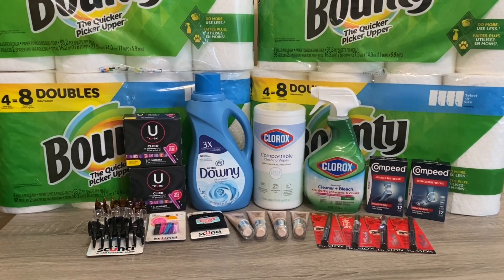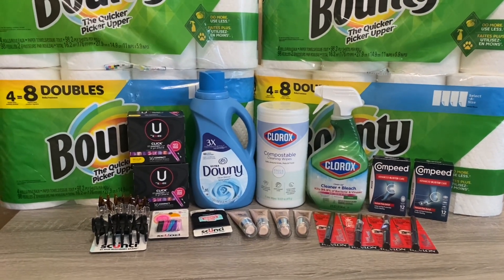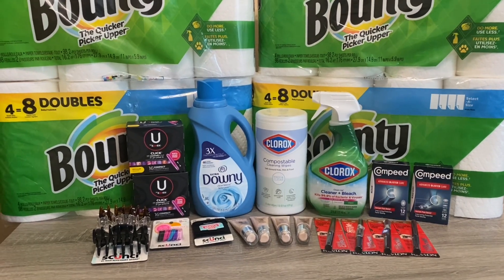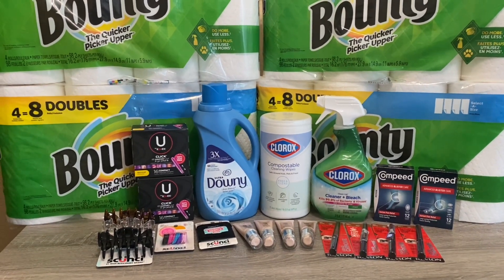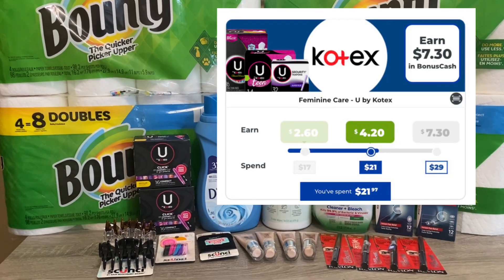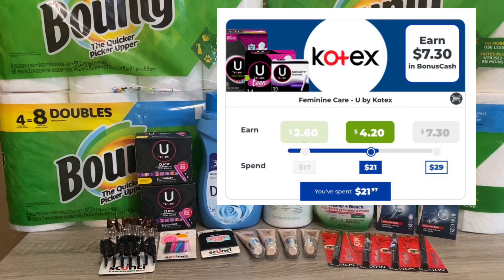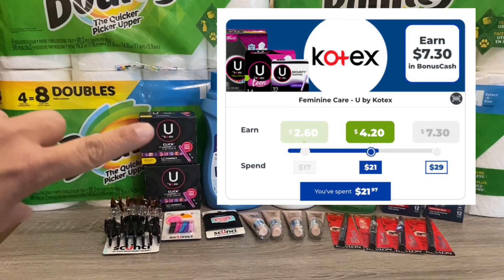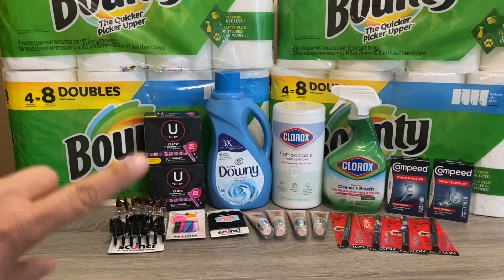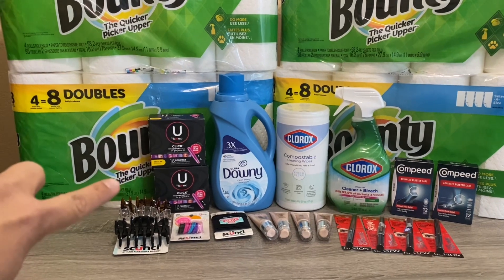Hi everybody, thank you for watching. Here is another Rite Aid haul — I did go back to Rite Aid to do a few more deals. If you watched my other video, I was doing the spend $30 get $10 on the U by Kotex because I had a bonus cash challenge. One of the products wasn't working towards the challenge, so I went in and picked up two more tampons to get to my bonus cash challenge tier three. We also have a Fetch Rewards bonus with this one.